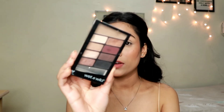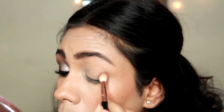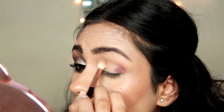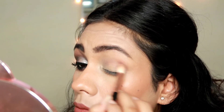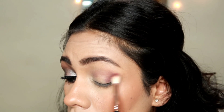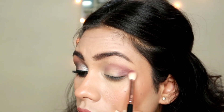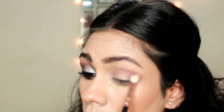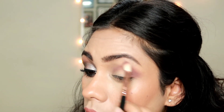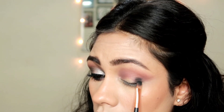Now for my eyes, I'm using this Wet n Wild Eyeshadow Palette. I'm taking the chocolaty dark brown shade on a blending brush, stamping that on the outer corner of my eyes, then blending in circular motion. Whatever is left on the brush I take towards my crease. You should go very lightly — take very little product and build it up. Don't apply a lot of product at once because it will be tough to blend. I'm taking that shade towards my crease and to the innermost corner of my eye, building it up.